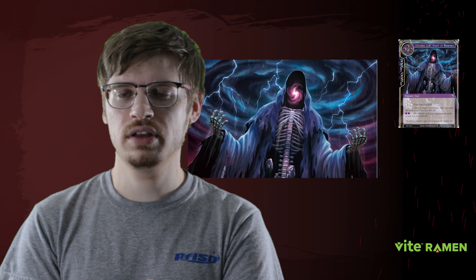Moving on to other notes from the release: secret rares are not in this set. Whether that's a continuing trend we don't know, but it was replaced by a second god pack. Since this set has 20 super rares instead of 10, one god pack contains 10 high gods and the other god pack has the remaining 10. Also worth noting, the print quality of the set is actually super good — some of the best the company has ever done, with nice texturing, great foiling, and good color quality.